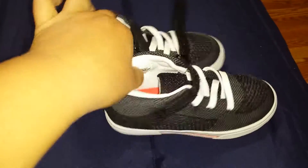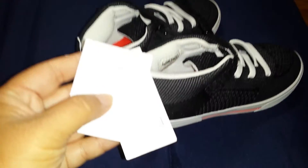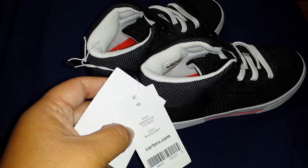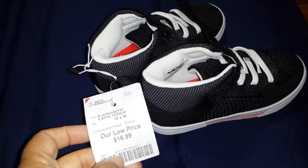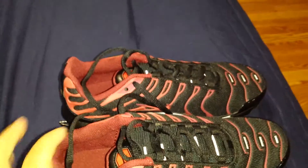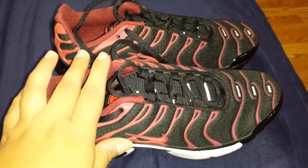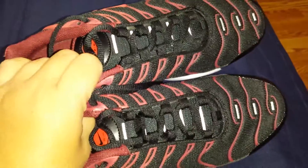He also needed a pair of shoes for school. These are Carter's and we bought those for $16.99. We also picked up Adrian a pair of shoes for next year — a pair of Nikes, and we paid $49.99 for those.